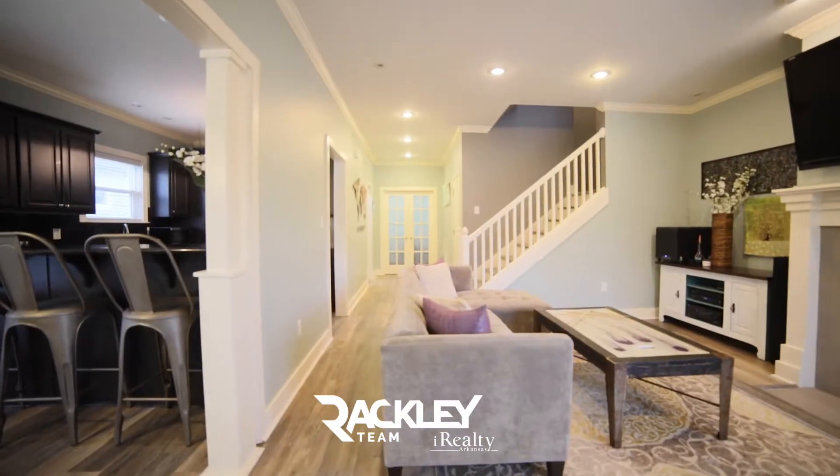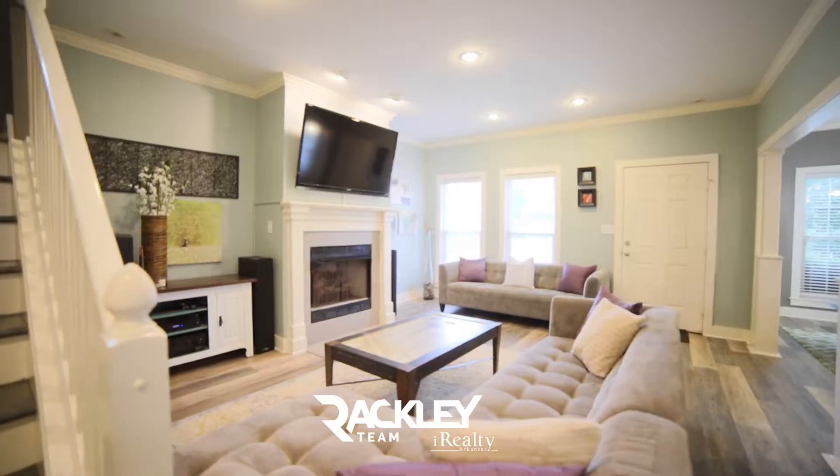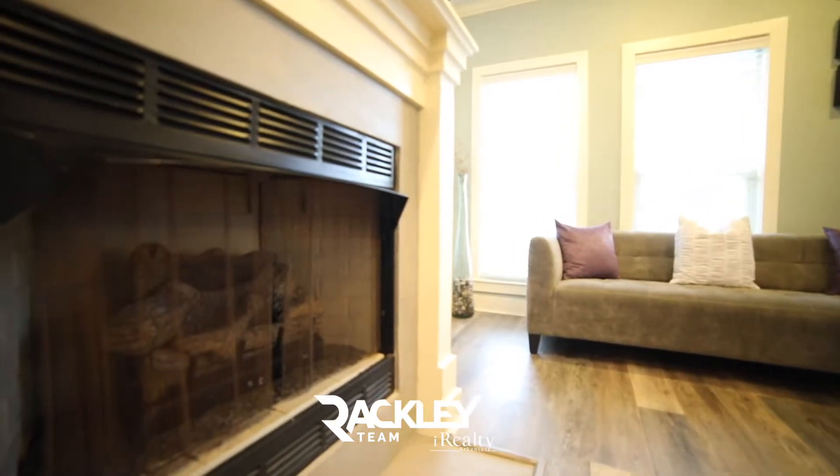Inside, you're welcomed to new luxury vinyl tile flooring and freshly painted walls throughout. The great room features tall ceilings and a gas fireplace.